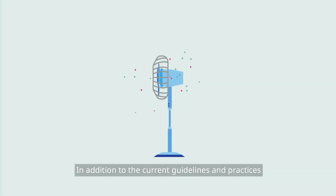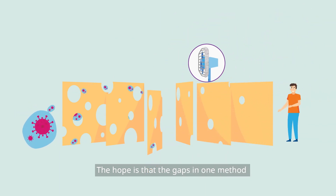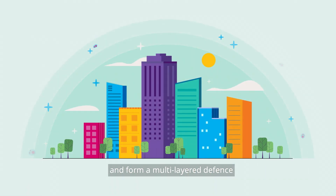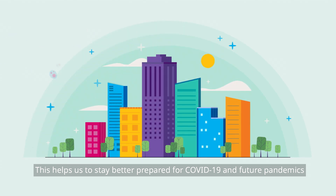In addition to the current guidelines and practices, measures such as air filters can lower the risk of viruses being transmitted. The hope is that the gaps in one method will be covered by the strength of others and form a multi-layered defence. This helps us to stay better prepared for COVID-19 and future pandemics.